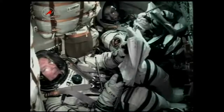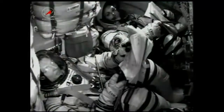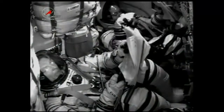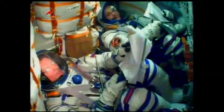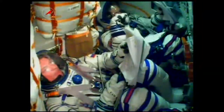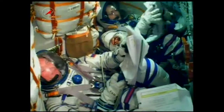Nine minutes now into launch and the third stage of the Soyuz has separated. The single liquid-fueled engine shut down and dropped away at an altitude of about 125 statute miles. The third stage is performing a maneuver that will open a valve in its liquid oxygen tank.